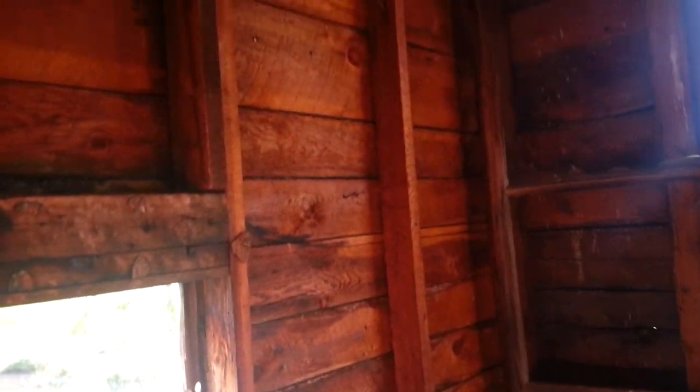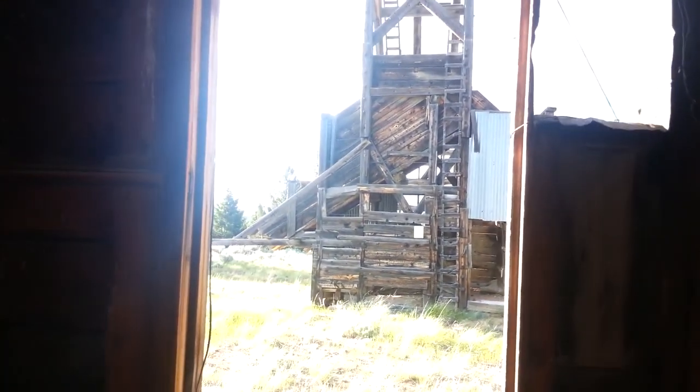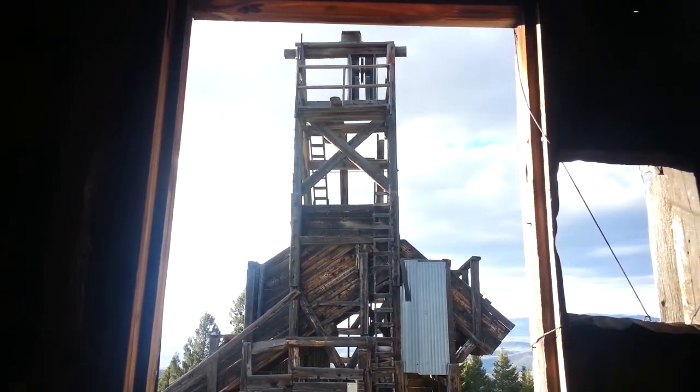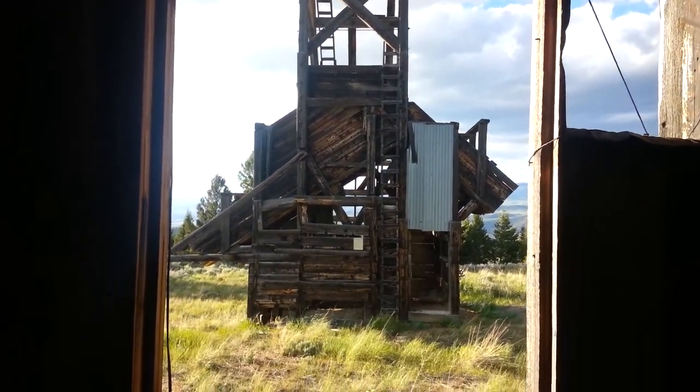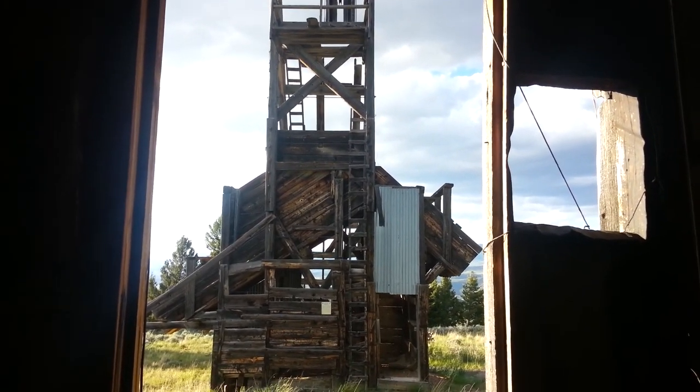And then we're going to explore another mine shaft. Well, this is all I was looking for today — the St. Lawrence. Brian, you're not looking for the St. Lawrence? Yeah, we found it.